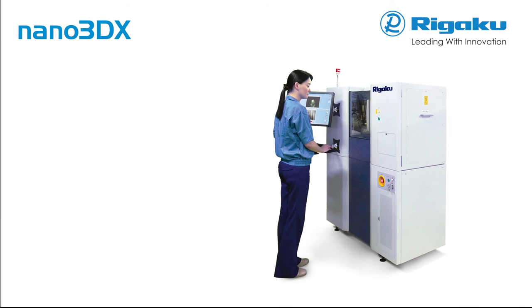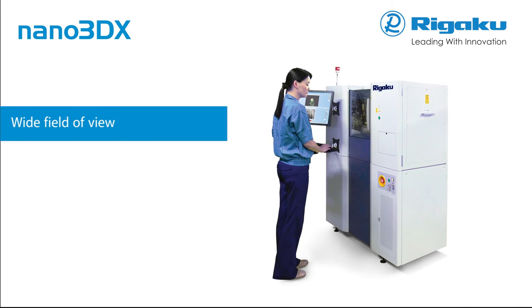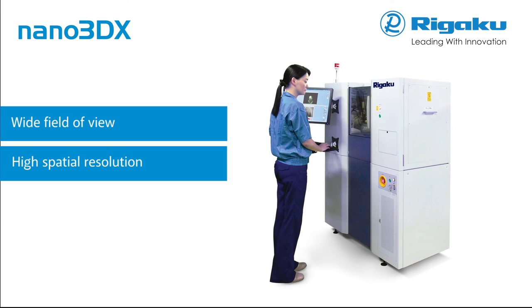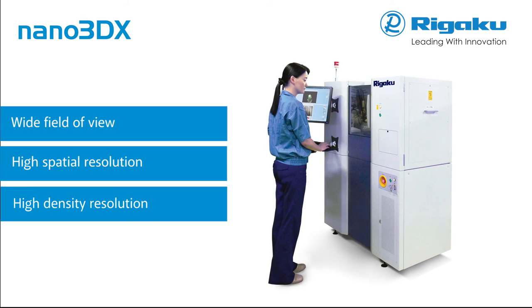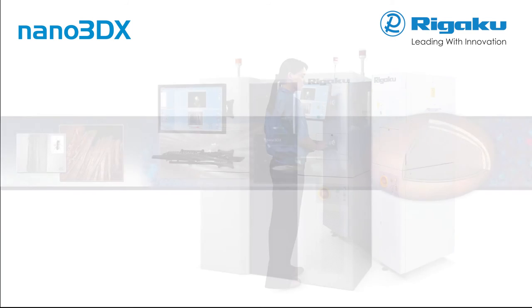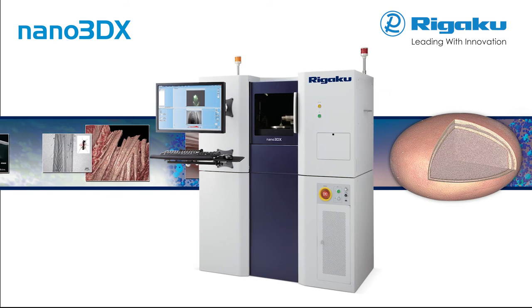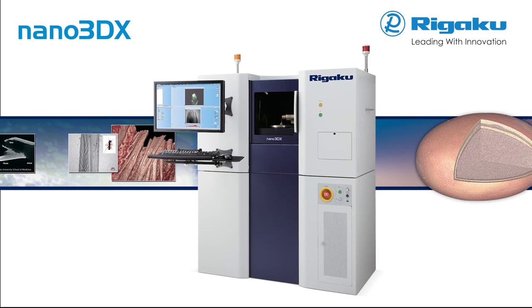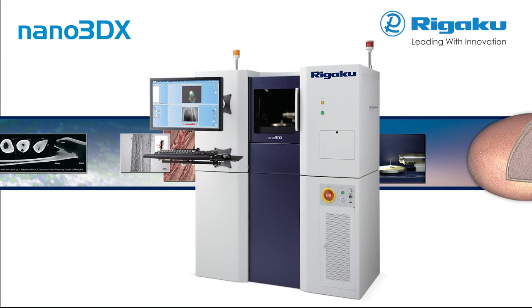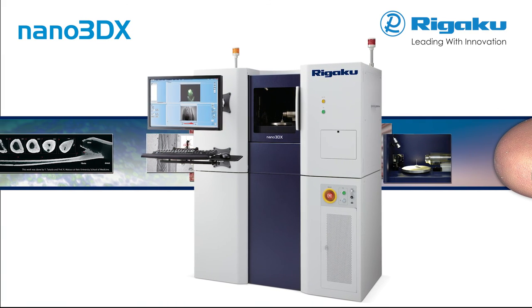Nano 3DX is able to observe a wide field of view while retaining high 2D and 3D spatial resolution. It provides improved density resolution compared to conventional X-ray microscopes. The Rigaku Nano 3DX assists in the elucidation and quantitative measurement of microstructures, including biomaterials, high polymer materials, composite materials, and light metals.